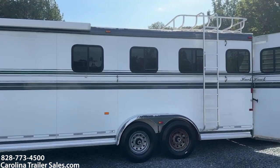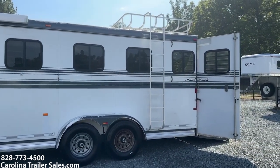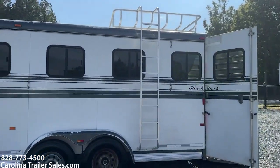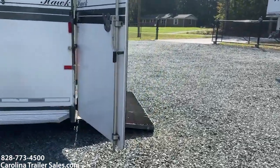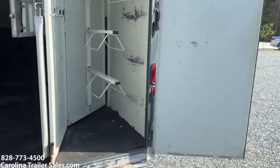It's got sliders on the rear because this is a reverse load. It does have a hay basket with a ladder. I'm going to go around the other side and then come back to this side.